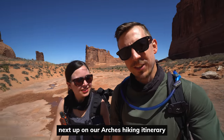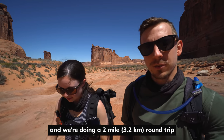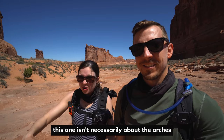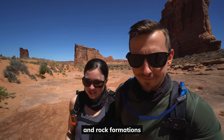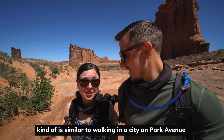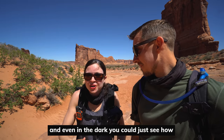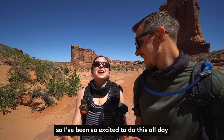Next up on our Arches hiking itinerary, we are doing the Park Avenue Trail. We started from the Courthouse Towers and we are doing a two-mile round trip to Park Avenue and back. Unlike a lot of trails in the park, this one isn't necessarily about the arches. It's instead about the crazy steep canyon walls and rock formations. It's called Park Avenue because all the steep walls and walking through them is similar to walking in a city on Park Avenue. We saw this area this morning when we were driving in the dark, and even then you could see how massive these walls are.